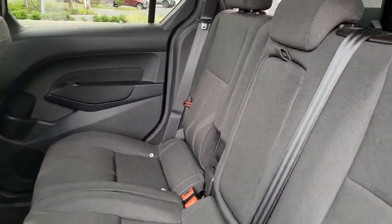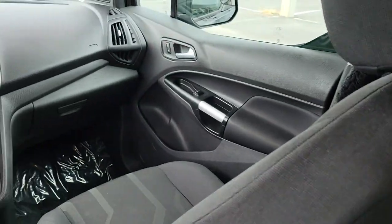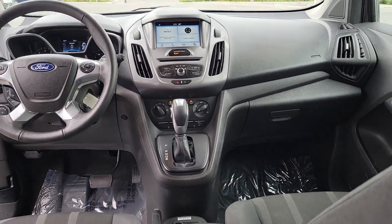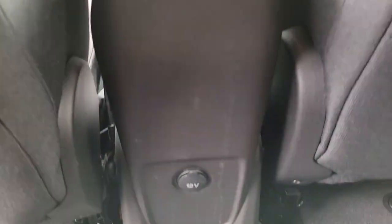Keyless entry, heated mirrors, fog lamps, backup camera, steering wheel audio controls, power driver seat, Bluetooth connection, rain sensing wipers, leather steering wheel, stability control.